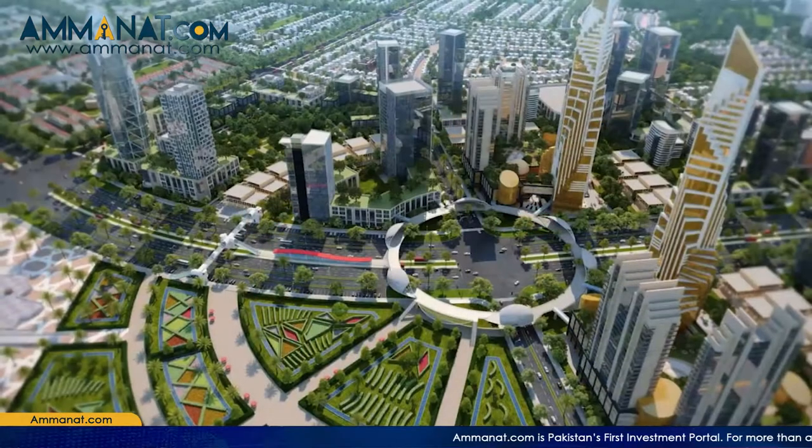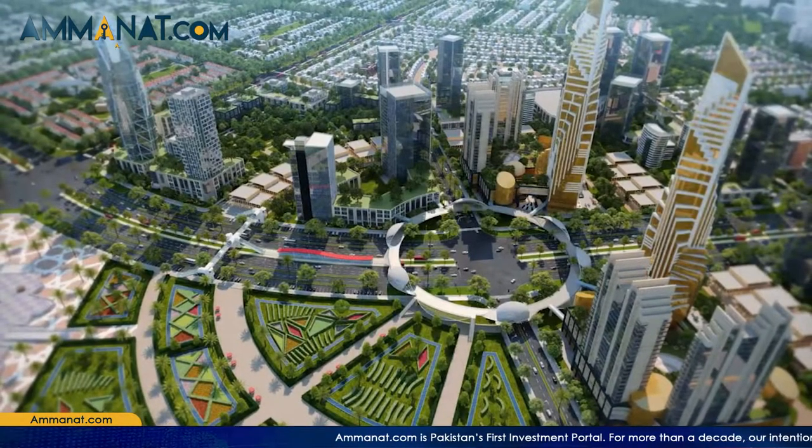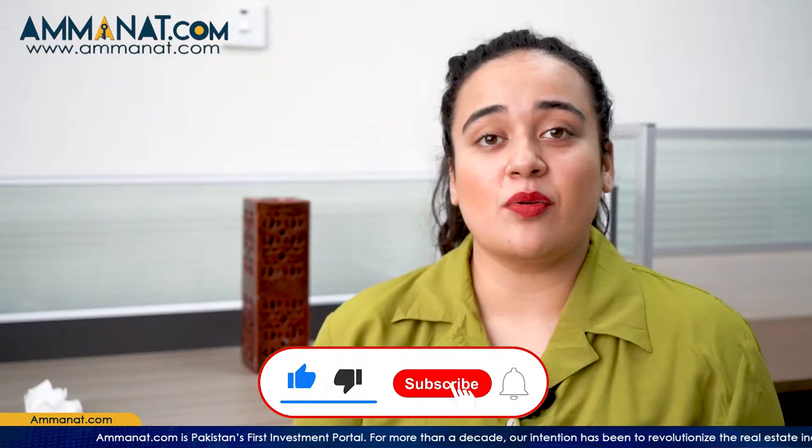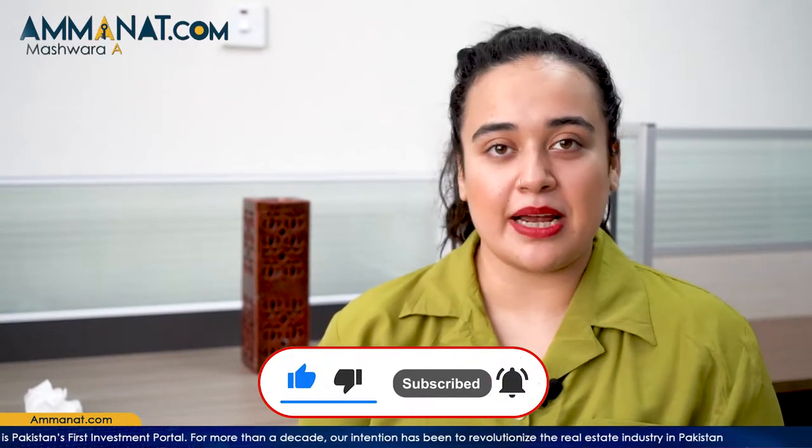Assalamu Alaikum, I'm Maria Khan from Amana.com. Today's project I'm going to talk about is Lahore Smart City, one of the most talked-about projects in town. To get all the information regarding this project, watch this video till the end, like this video, and subscribe to our channel.